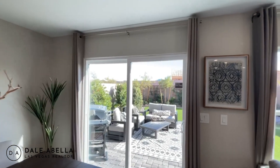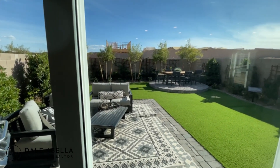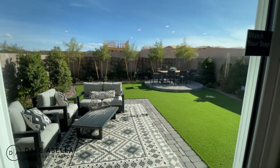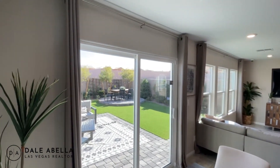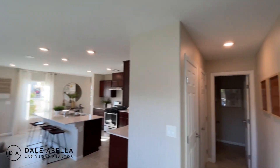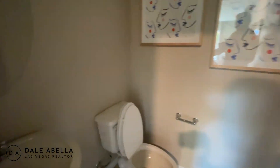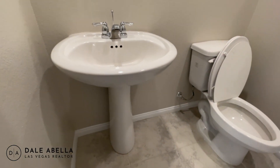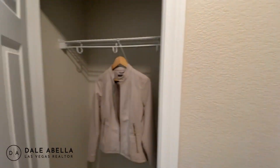KB Homes are not known for having big backyards. The average lot square footage in this community is about 3,500 sq ft, so the backyard will be about 21 to 27 feet deep. The sliding door you see is standard. We also have the powder room over here, which is nicely isolated — it has a pedestal sink and toilet. There's also some storage space and a coat closet.